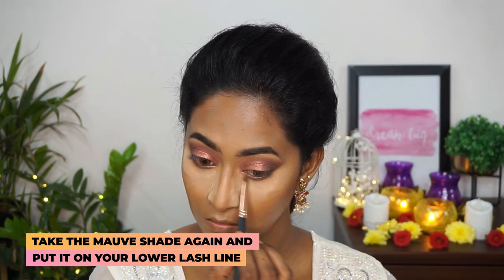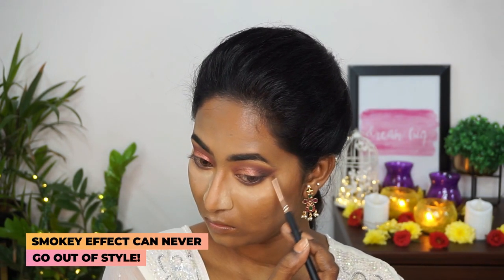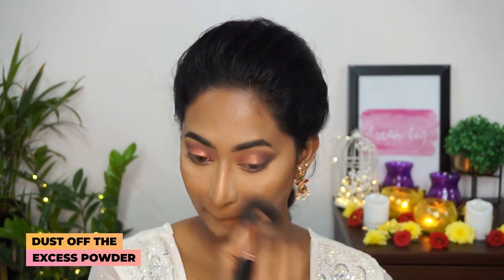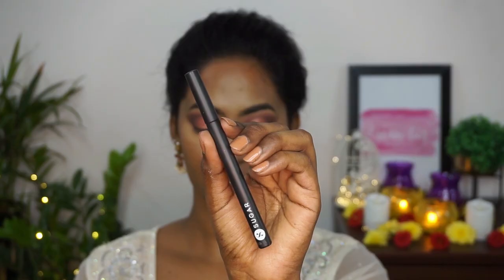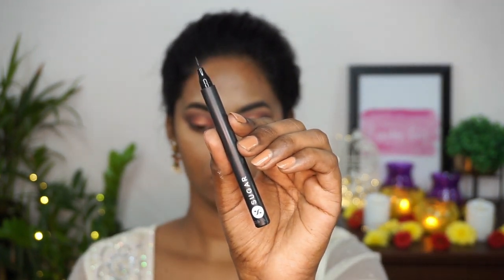Then I'm gonna pick up this beautiful mauve dusty shade again on a pencil brush to smoke out the lower lash line, extending it to the winged shape that I created on the top eyelid. Once that is done, I'm gonna brush off all the excess powder away using a fluffy powder brush.